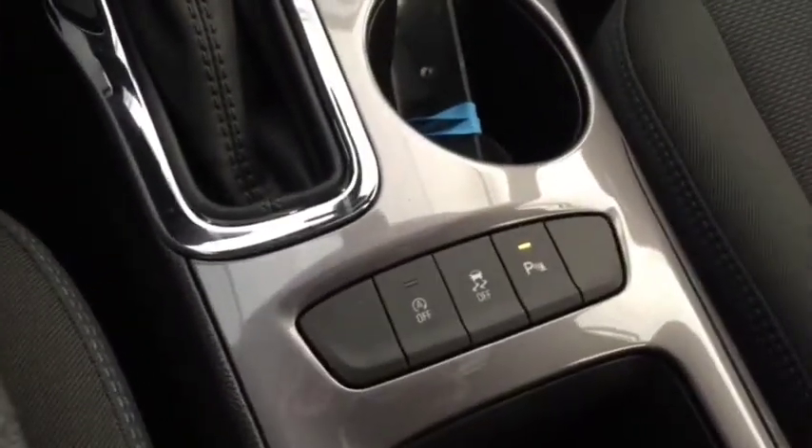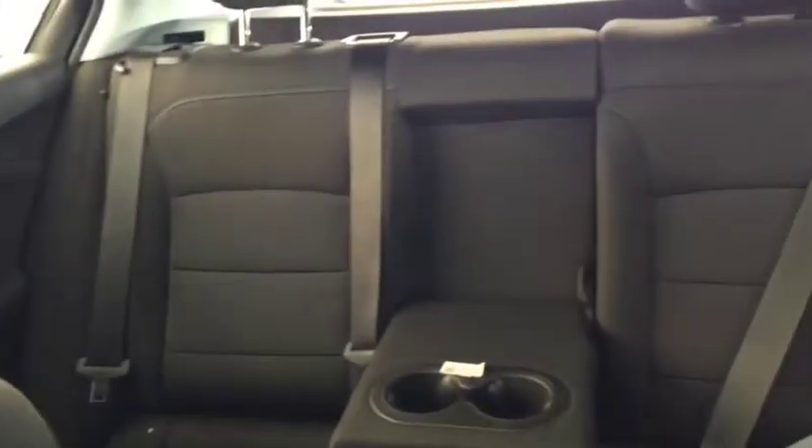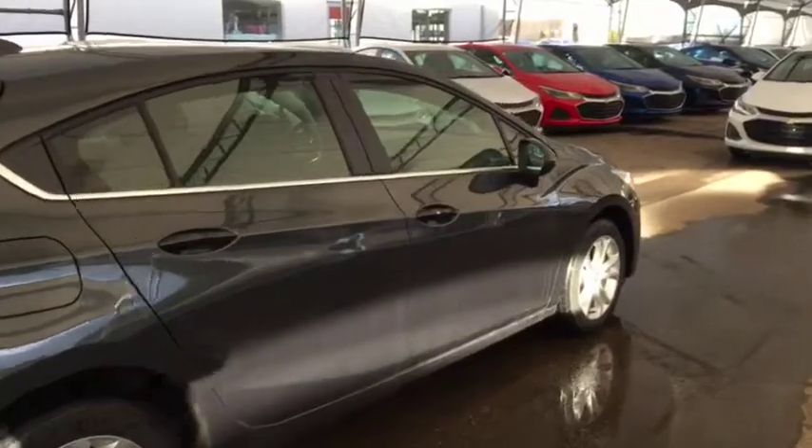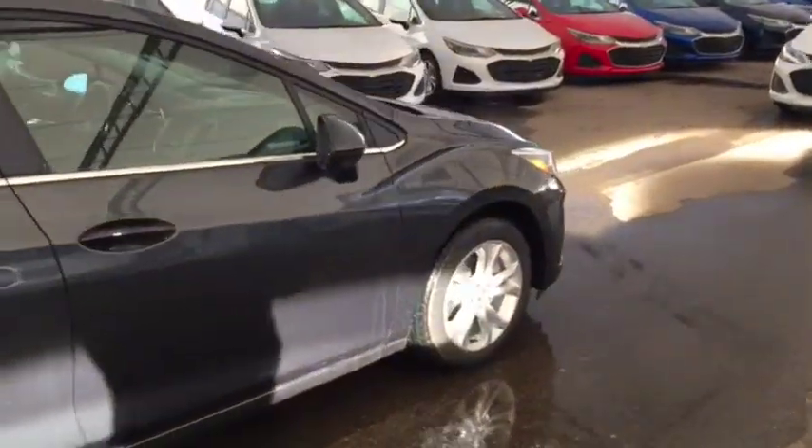Down here we have our rear park assist, comfortable seating for 5, sunroof, and much more. So don't miss out — hurry in or give us a call today at Davis Chevrolet to book your test drive.